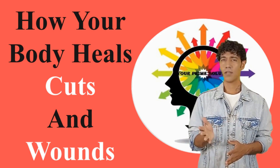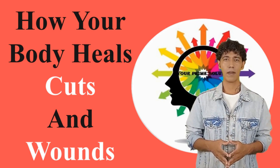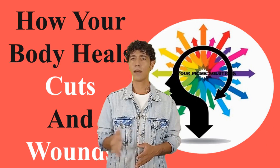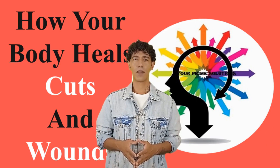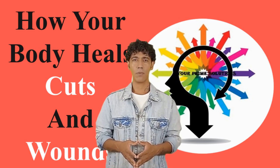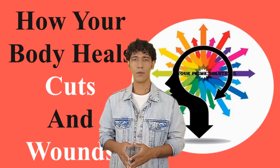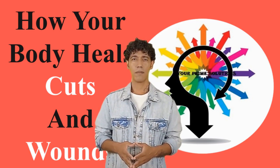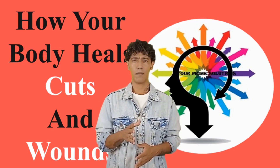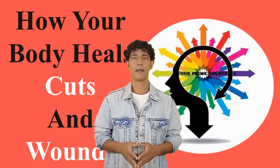When you fall or have an accident you get a wound on your body. Depending on the severity of the injury, it can be a deep cut or an abrasion — even a cut made while you're under surgery is considered a wound. Leaving your wounds open would not be good for your body as it'll lead to infections, but your body itself has a complex way of healing.